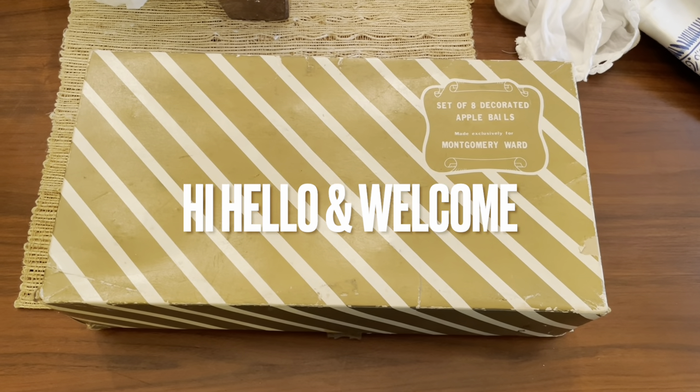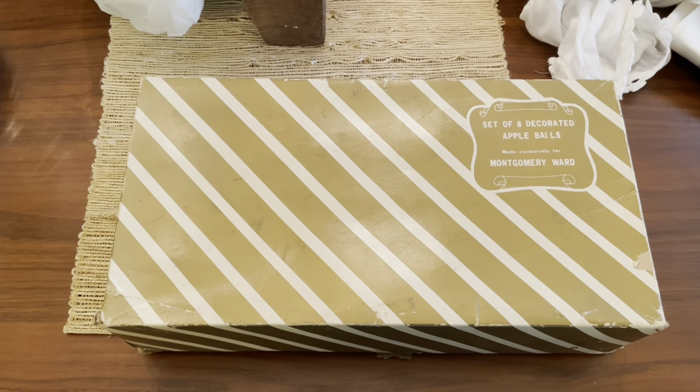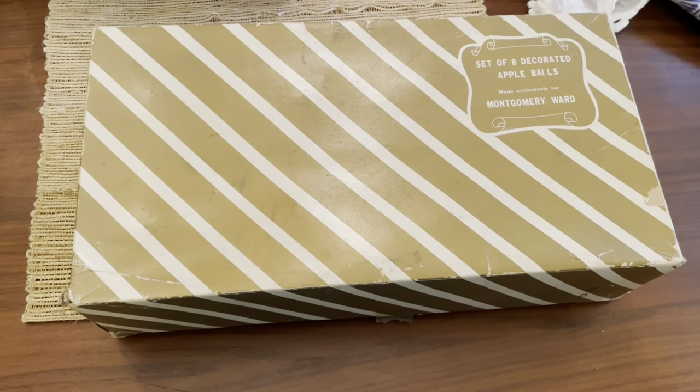Hey everyone, it's Dee. I hope you guys are doing well. I have an estate sale haul for you guys. This was a sale that I actually went to a few weeks ago and I'm just now getting around to unpacking it.